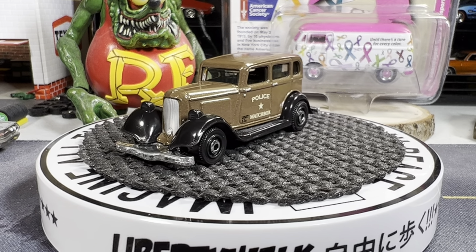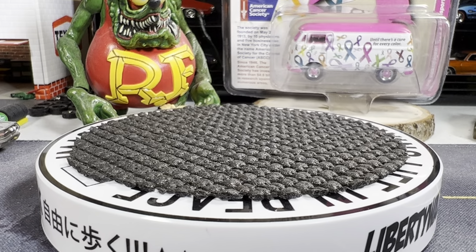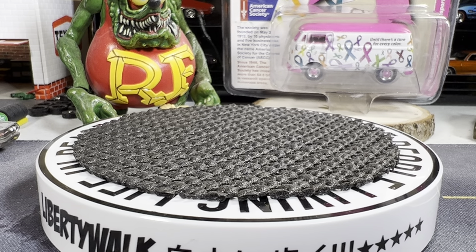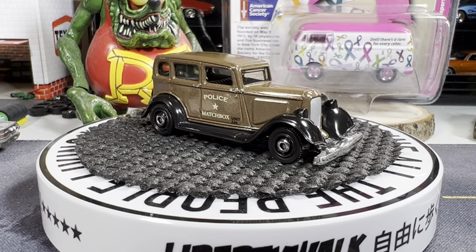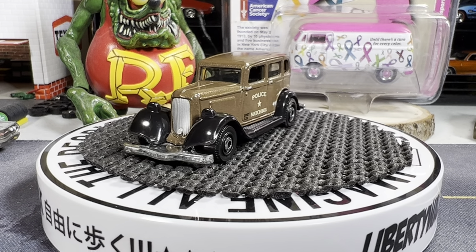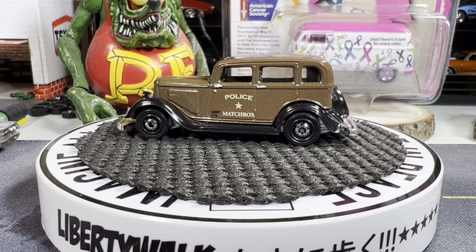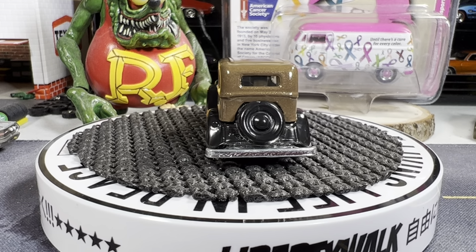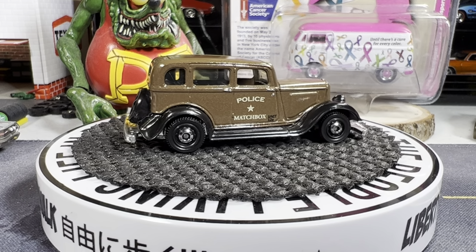Starting off, I think that's a '33 Plymouth. Yep, '33 Plymouth — reminds me of, makes me think of the Bonnie and Clyde days. Such a great casting, I really like this one. Definitely staying in my collection.